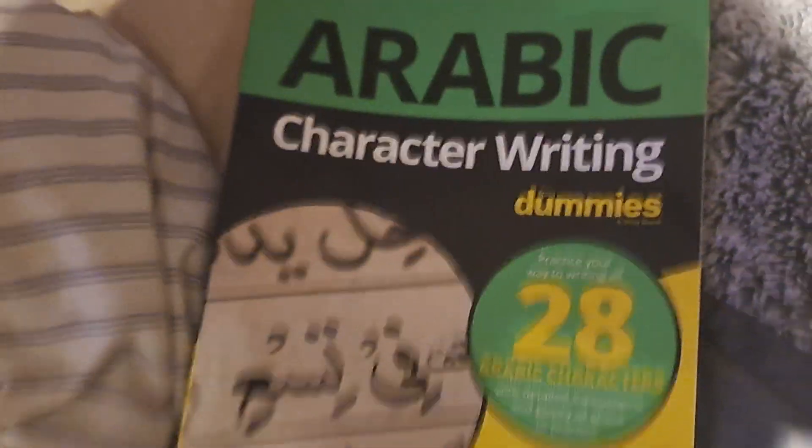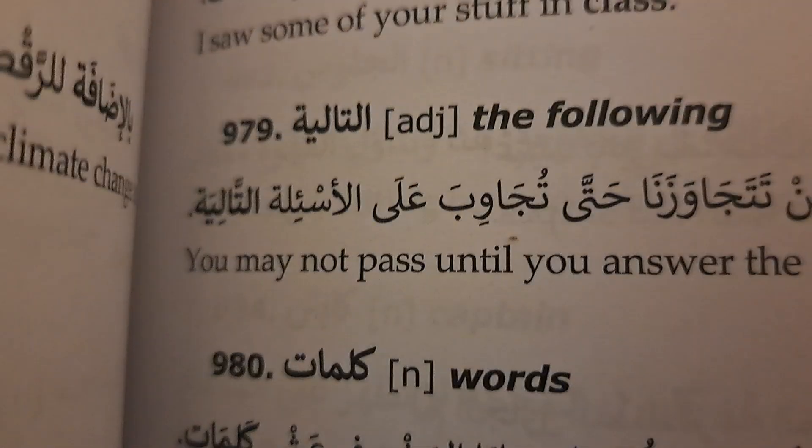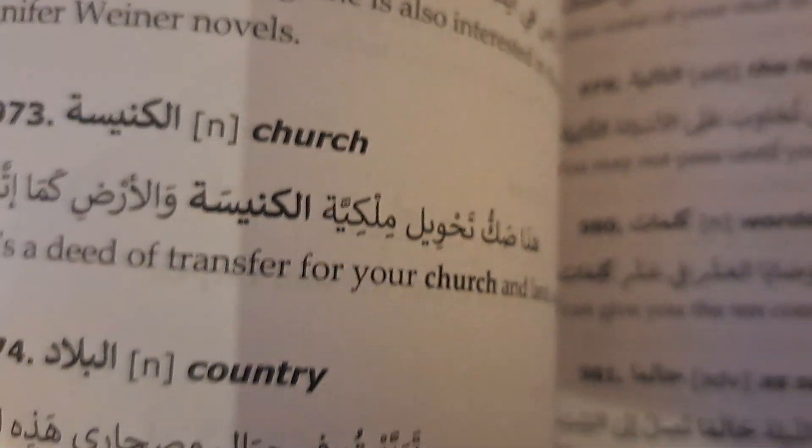Arabic character writing for dummies. As you can see, this helps me practice writing and reading Arabic. Also most common Arabic words in context — notice how there are no vowel markings, so you have to know all these words to be able to read them, which is kind of a bummer. And you read it right to left too.